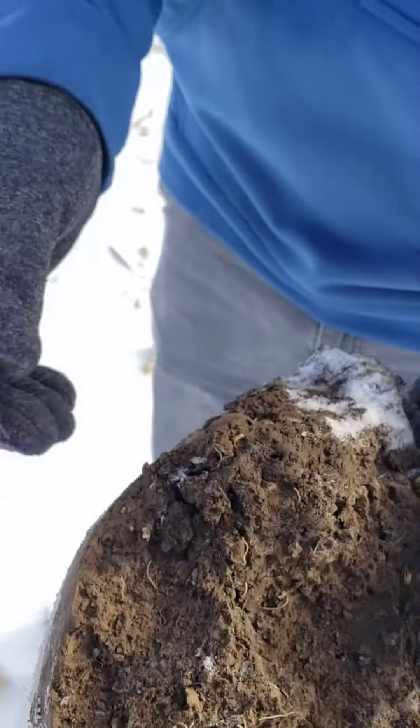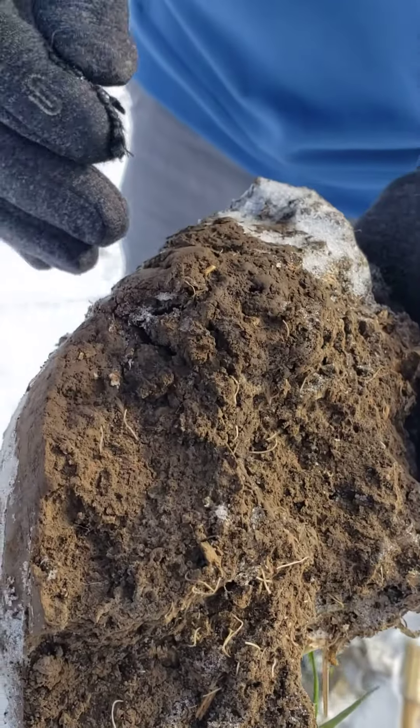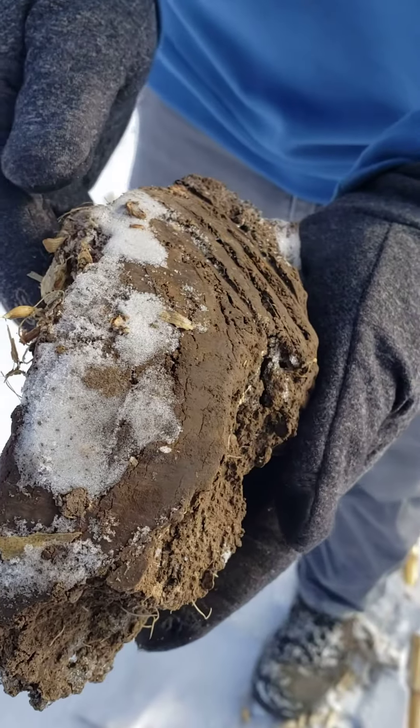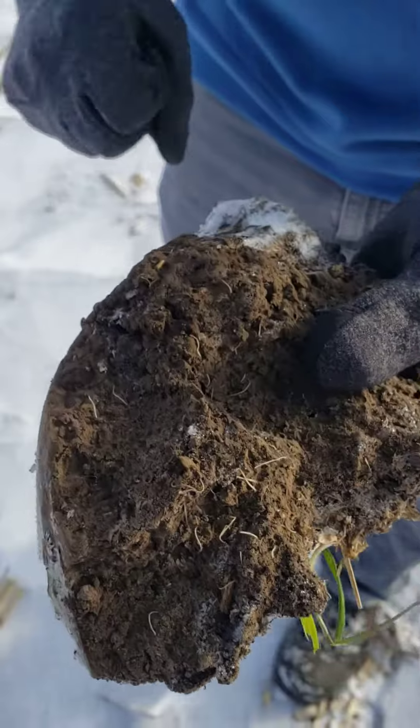If we flip our soil underneath, we can see — I got some snow on here — but you can see all the roots that we have here. These are all living roots, and we're probably down 3 inches, maybe 3.5 inches or so. That's where I broke it with the shovel.